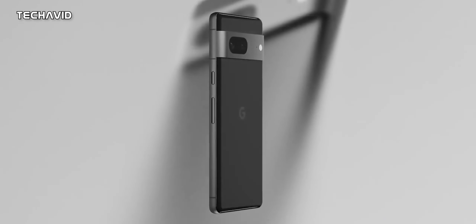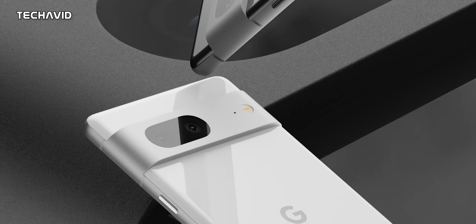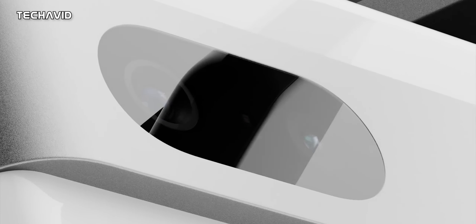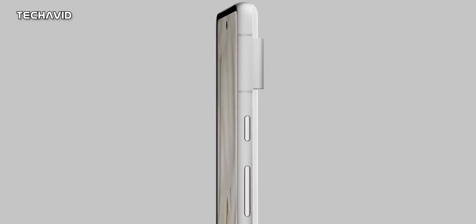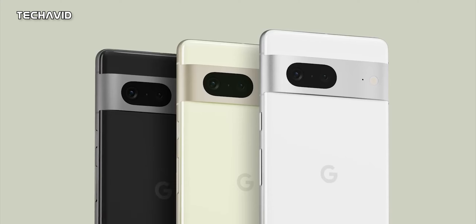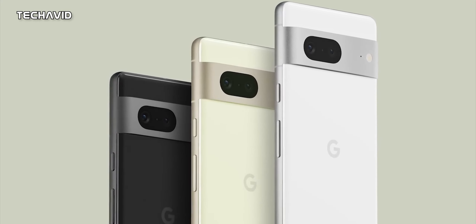So it'll feel as smooth and fluid as the Pixel 7. It will get a hole-punch front-facing camera above, while the power button and volume rocker are on the right. The performance on the latest Pixel phones has been the same across the series, and we strongly believe it'll be the same for the Pixel 7a as well, with the Tensor G2 chip powering this phone.